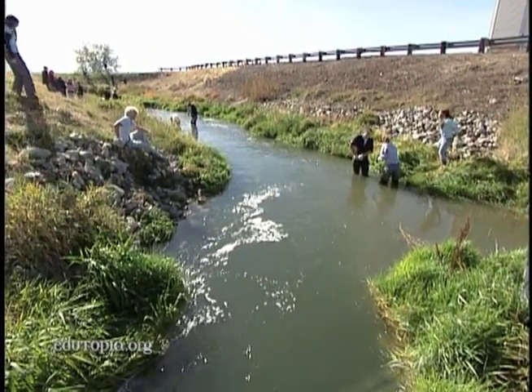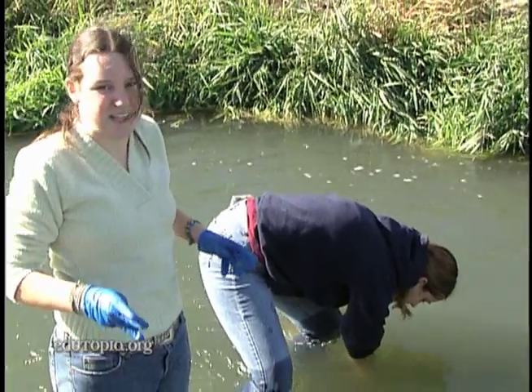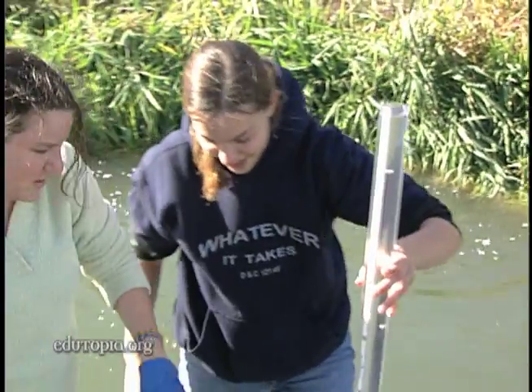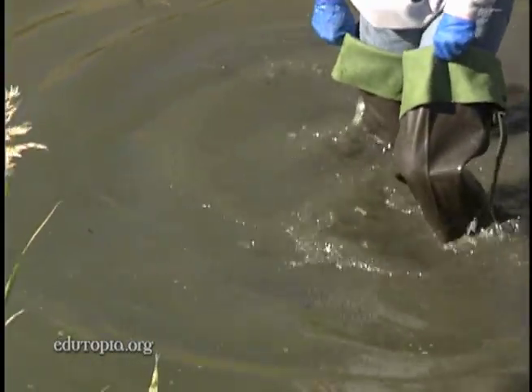We are measuring the turbidity of the water, which basically means how clear it is and how many different kinds of particles are in the water. There, they work in teams to gauge the water quality.